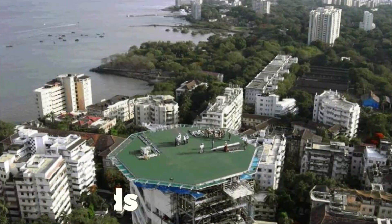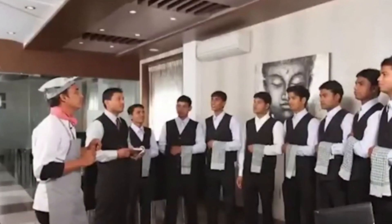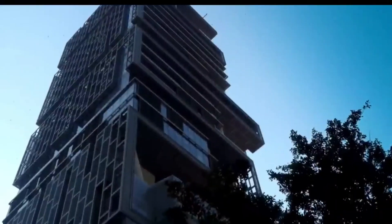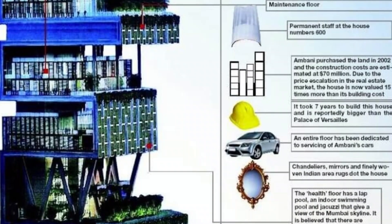Mukesh and Nita Ambani's house has three helipads and overlooks Mumbai's skyline and the Arabian Sea. A 600-member strong staff is employed to maintain Antilia. The building has also been built to withstand an earthquake of even eight on the Richter scale.